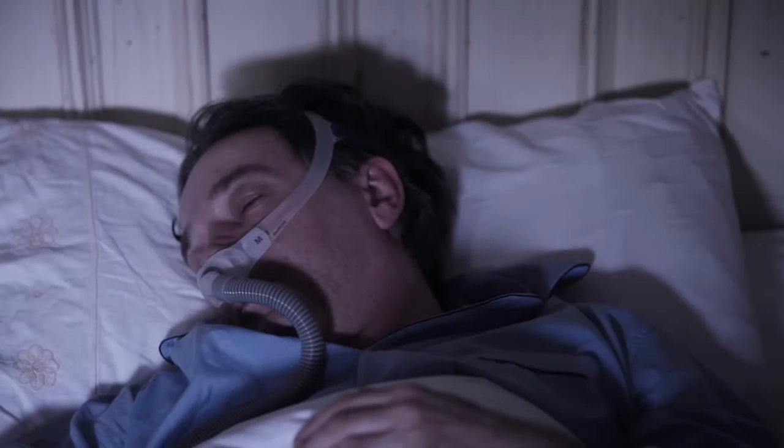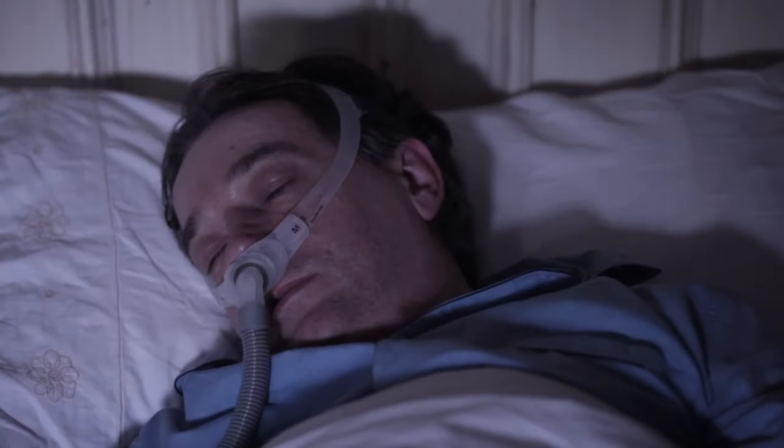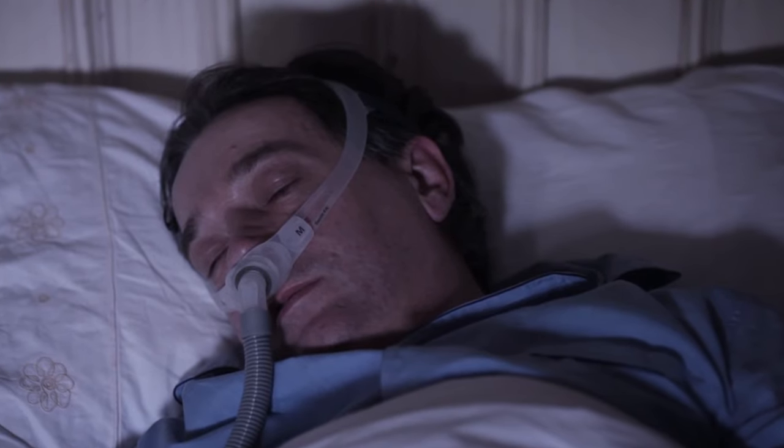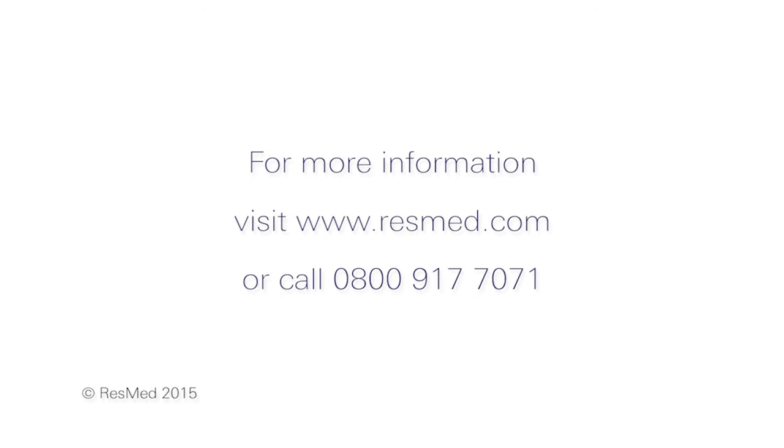The device is simple and easy to use, and once you're in bed, the flexible tubing will move with you as you change positions throughout the night. That's because the tubing is lighter and smaller than ever, giving you more freedom, helping you to have a more natural night's sleep.